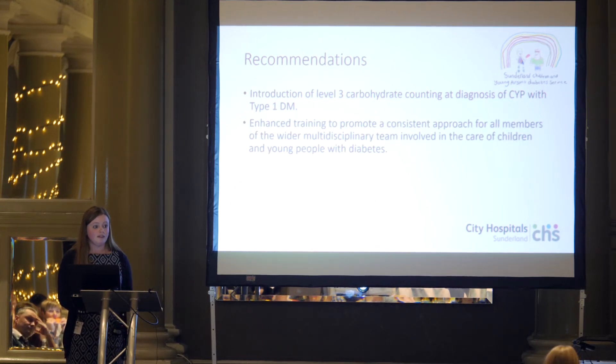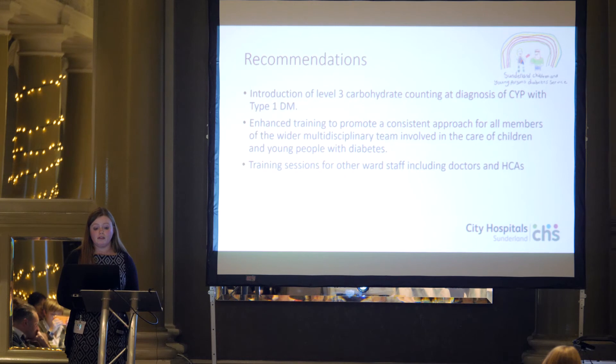It also supports the fact that enhanced training to the entire wider multidisciplinary team is beneficial, so everybody involved in the care of children and young people with diabetes should have access to this education. The wider MDT is particularly important because your ward staff are the ones doing the breakfast and evening meal carb counting — it's not necessarily going to be a specialist nurse or consultant diabetologist. So it's helpful for everybody to have the same training.